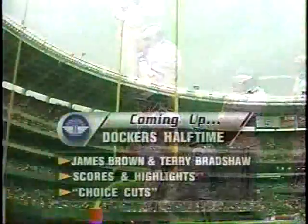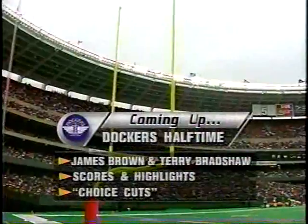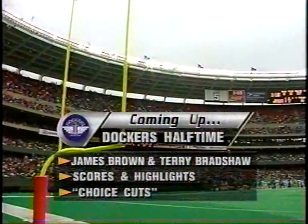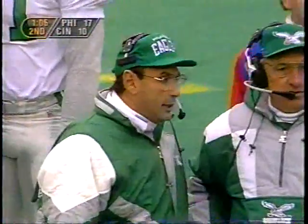I want to remind you, on the Dockers' halftime, James and Terry will have all today's scores and highlights from around the league. Plus, we'll look at the year's most spectacular plays with a final edition of Choice Cuts. That's all coming up next on Dockers' Halftime.